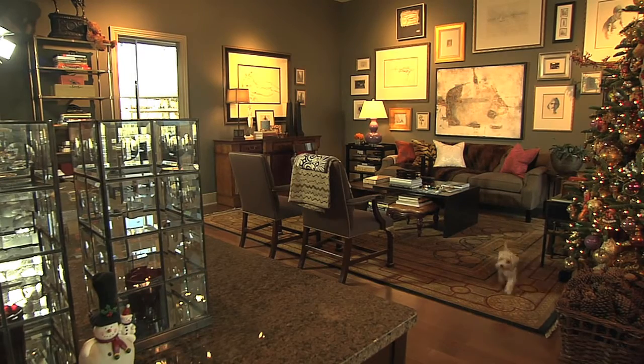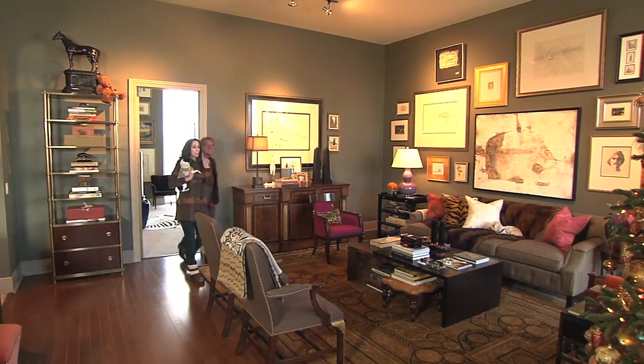Gary, how does the penthouse high-rise compare to all the other places you've lived? The thing about this one was that we found enough space — it was large enough that we had a place to put everything, and there were finally closets.